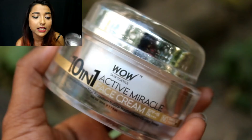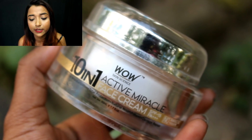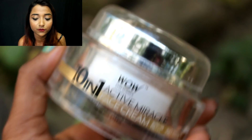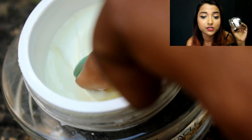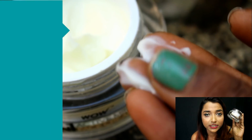The next cream I wanted to talk about is something I recommend for all skin types — dry, oily, normal, and combination — and that is the WOW 10-in-1 Active Miracle Face Cream. I've done a full review of this cream. The best part is it has a very balanced consistency: not too thick, not too light. It works for all skin types, creates no residue, and deeply nourishes your skin. It will not dry out your skin nor make it extremely oily.